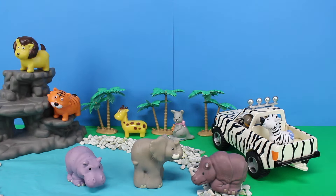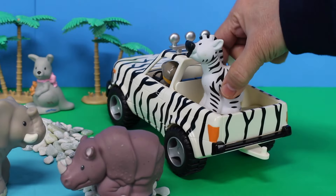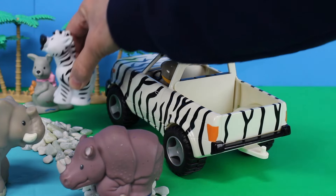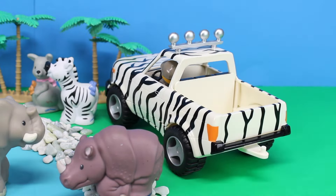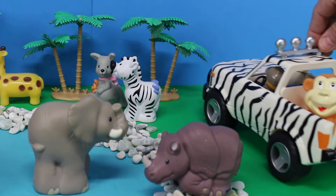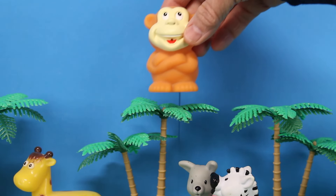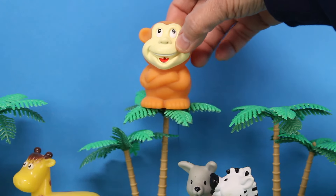The pattern matches the Jeep — the zebra is camouflaged, you can hardly see the zebra! Let's put the zebra down by the kangaroo. Who's in the back of the Safari Jeep? It's a monkey! Let's put the monkey in the treetop.